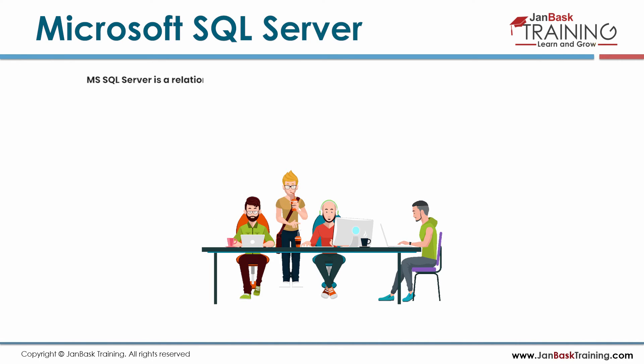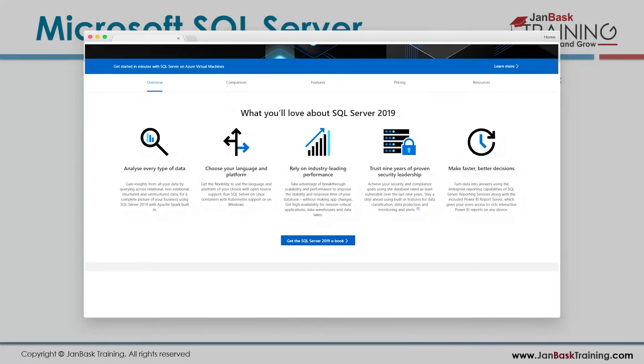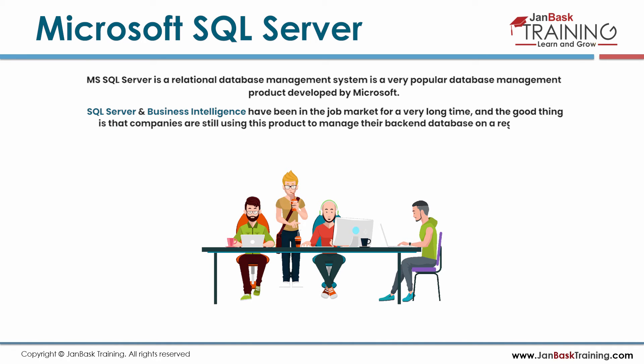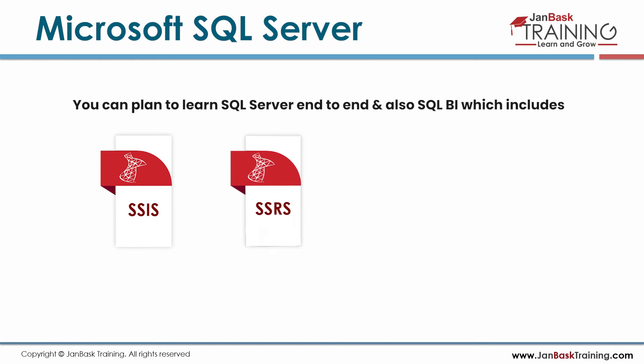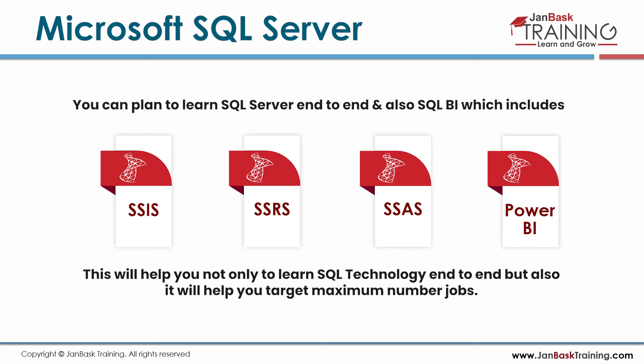MS SQL Server is a relational database management system, a very popular database management product developed by Microsoft. SQL Server and Business Intelligence have been in the job market for a very long time, and companies are still using this product to manage their backend databases on a regular basis. Therefore, the job market is evergreen and very stable. You can plan to learn SQL Server end-to-end along with SQL BI, which includes SSIS, SSRS, SSAS, and Power BI, helping you target the maximum number of jobs.